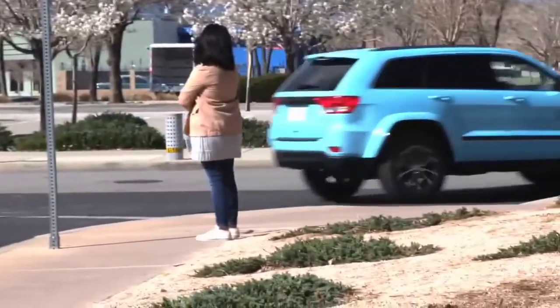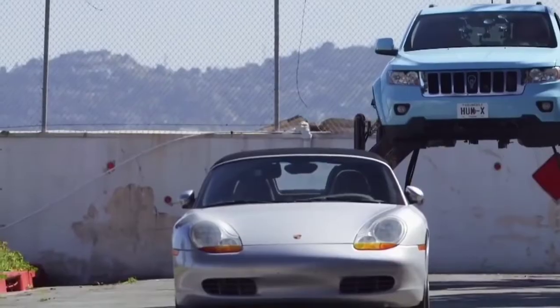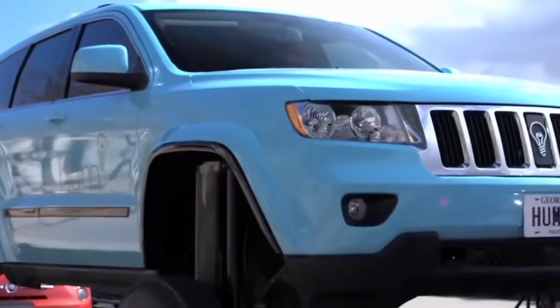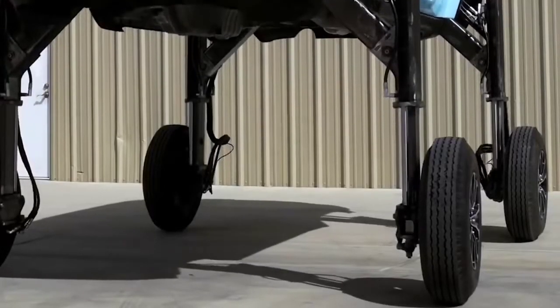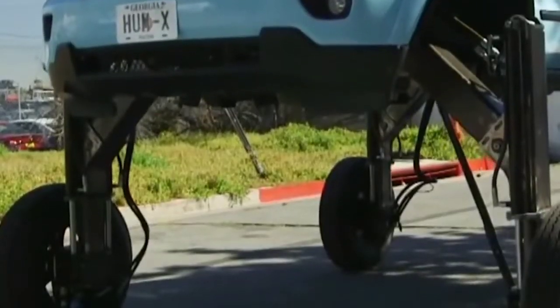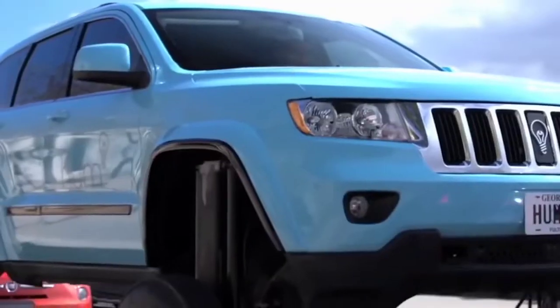Think Moto is a New York agency that creates unusual viral advertising. They are the masterminds behind the HumRider. Observant viewers will probably notice the unusual wheels — they have to be replaced from standard to off-road, because the lifting mechanisms increase the weight of the car from 2300 to 3800 kg. Thanks to this, the HumRider can pass easily over traffic. Thus the owner of this car could forget about traffic jams forever.